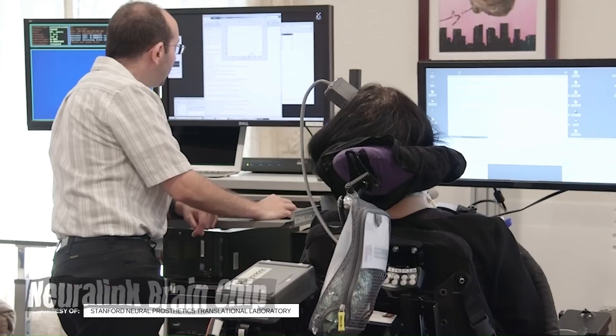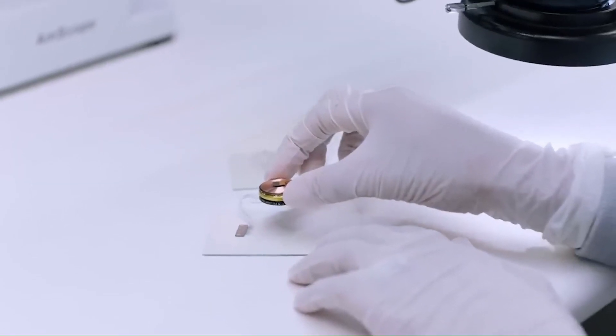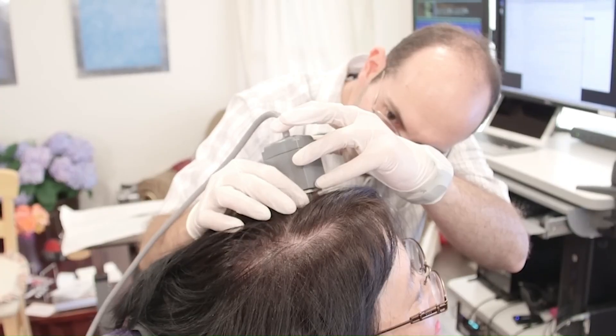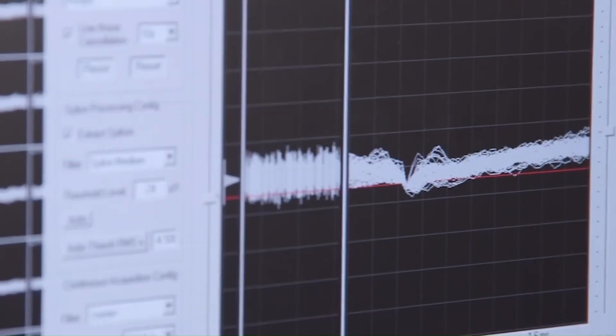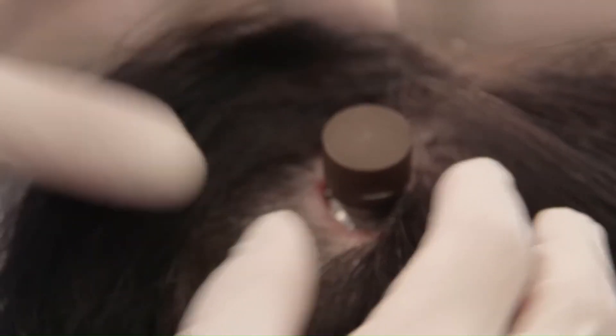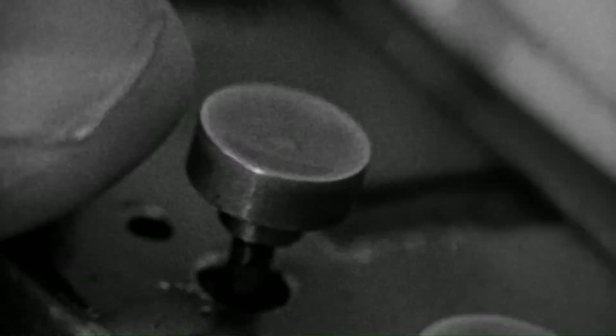Neuralink brain chip: a glimpse into the future of brain-computer interfaces. Neuralink is a neurotechnology company founded by Elon Musk with the ambitious goal of developing implantable brain-machine interfaces (BMIs). These devices aim to connect the human brain to computers, enabling direct communication and interaction.